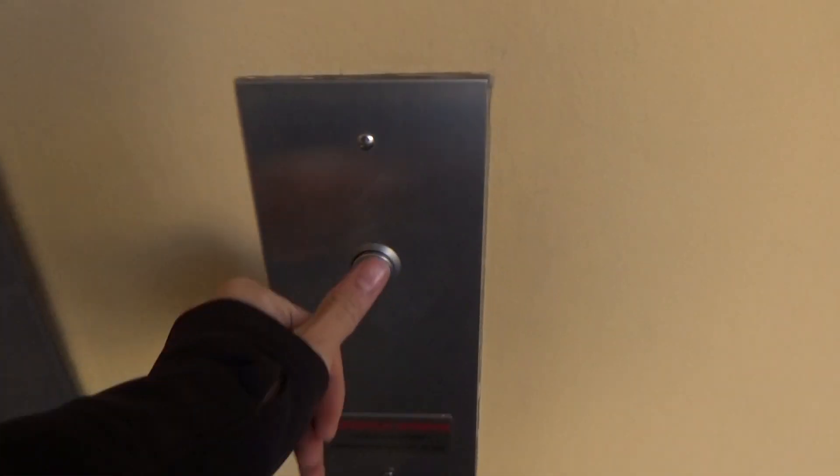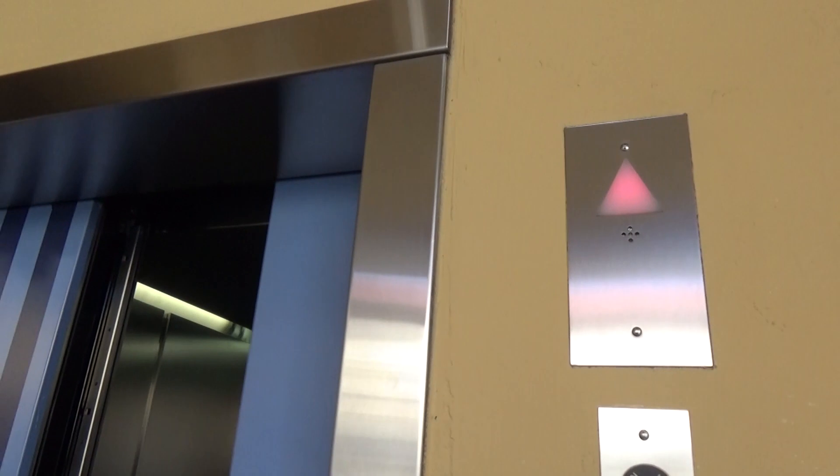These are going to be the elevators at Garage 2 at the Palladio in Folsom, California. Oh, this is the one.